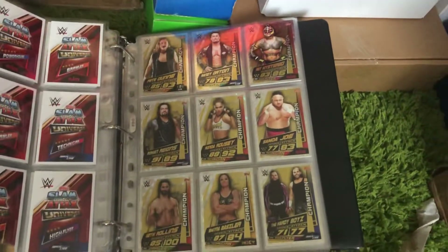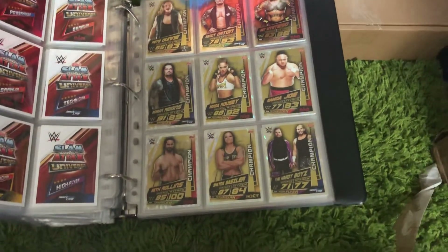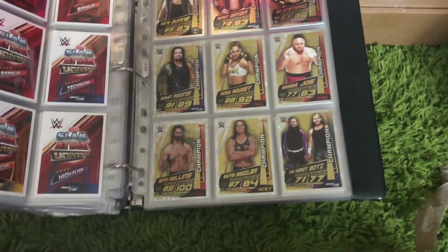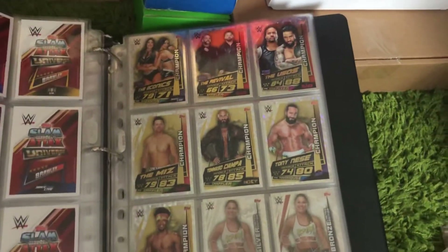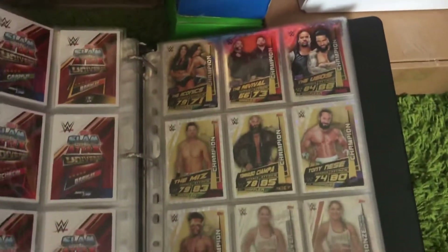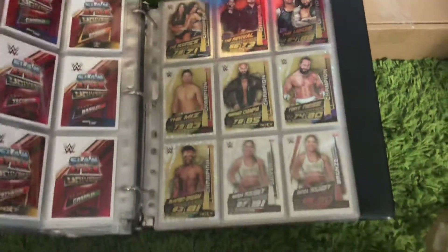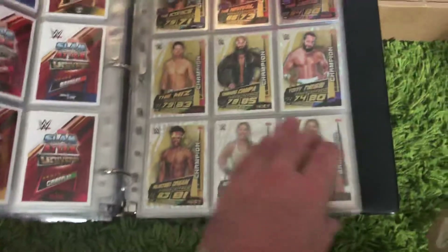And then we've got Pete Dunne, Randy Orton, Rey Mysterio, Roman Reigns, Ronda Rousey, Samoa Joe, Seth Rollins, Shayna Baszler, and finally the Hardy Boys. And then The Iconics, The Revival, The Usos, The Miz, Tommaso Ciampa, Tony Nese, and The Velveteen Dream.